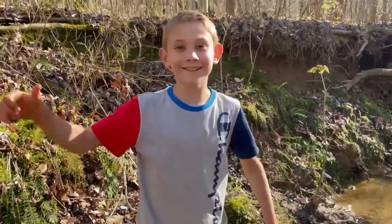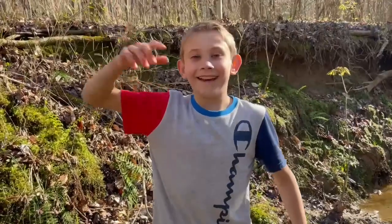Thanks for watching. Subscribe, like, and ring the bell. Bye!